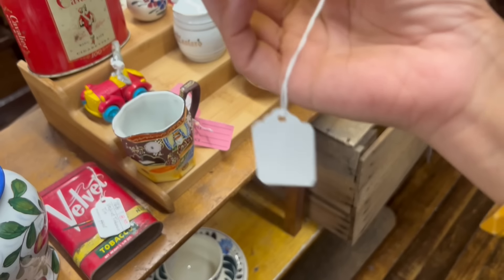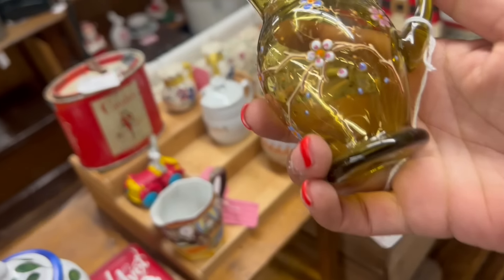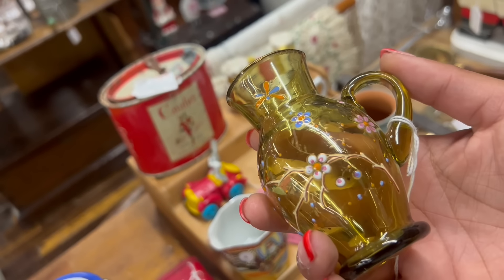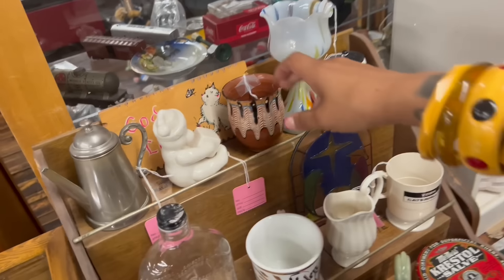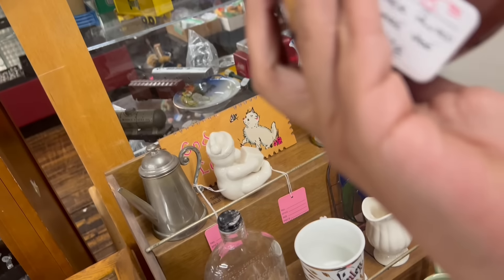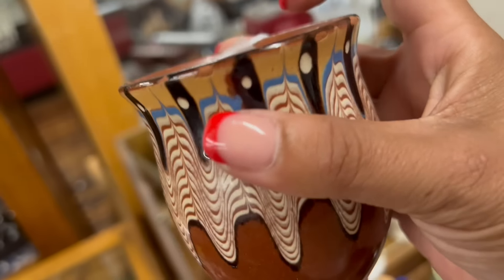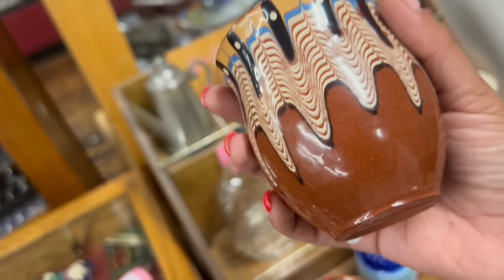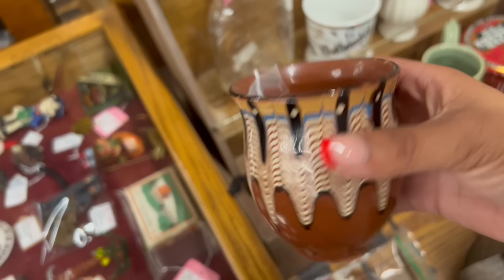And then here, this little creamer — that's sweet. That looks almost like Moser, ten dollars and 20% off, with the enamel painting. That's pretty cute — eight bucks. This though, this is a cool piece. Wow, this is fifteen dollars — feather-painted redware vase. A lot of the times these are super banged up; this one only has minimal wear right at the top.